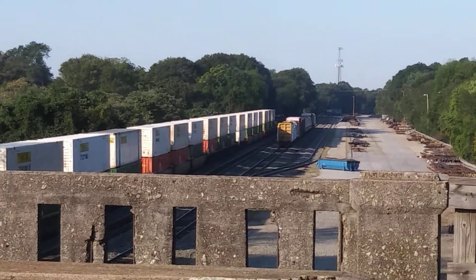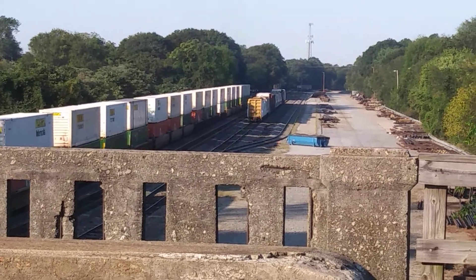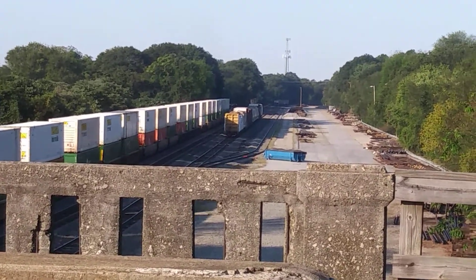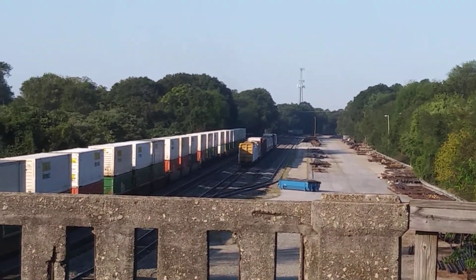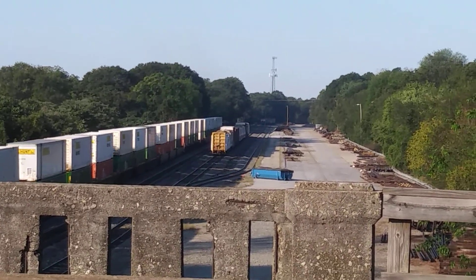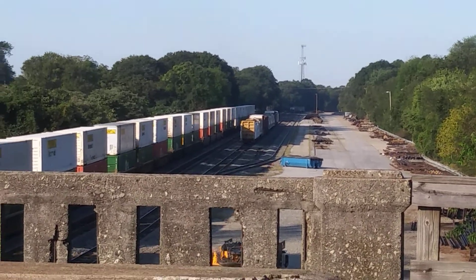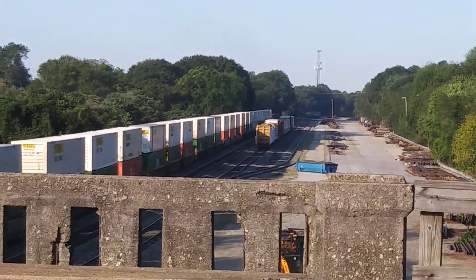Sorry, phone rang. A pair of mesh dusty 70 ACs, 1028 and 1112.